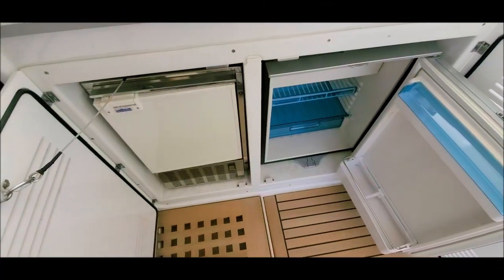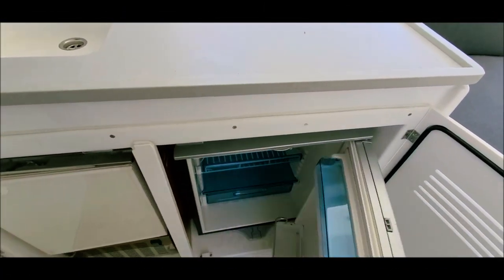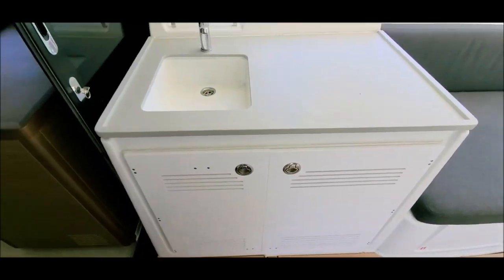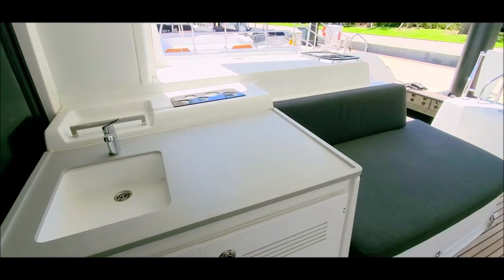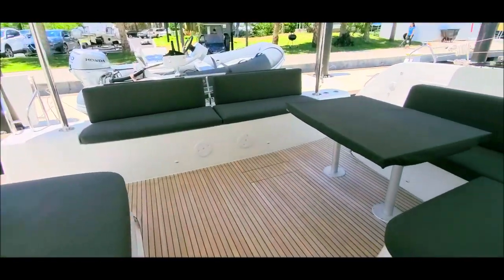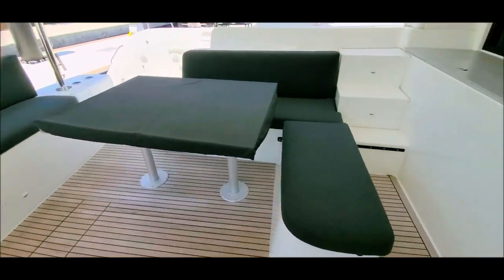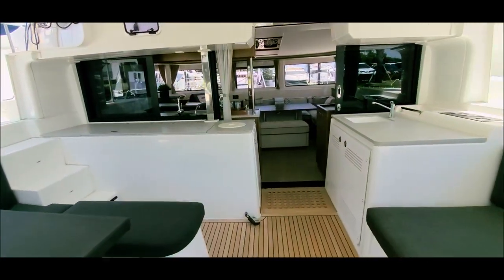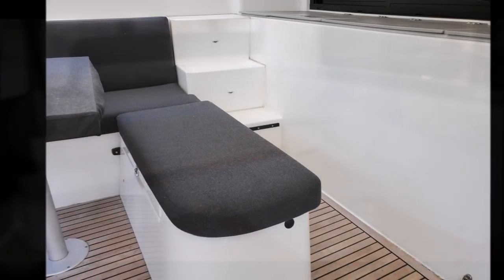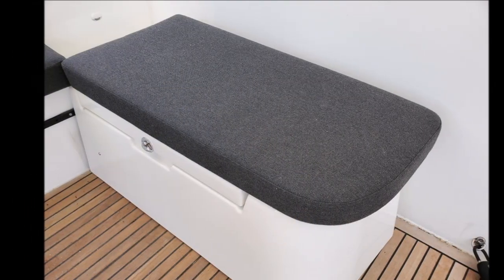Moving to the aft cockpit, we have a bar set up with ice maker, drink fridge, and sink. Beautiful teak in the cockpit and on the sterns. There is ample seating and a dining table that opens from four feet to about eight feet. The bench seat moves forward and aft to make it comfortable for all.